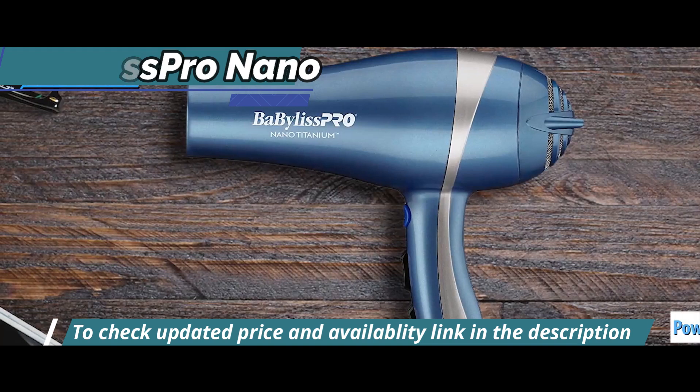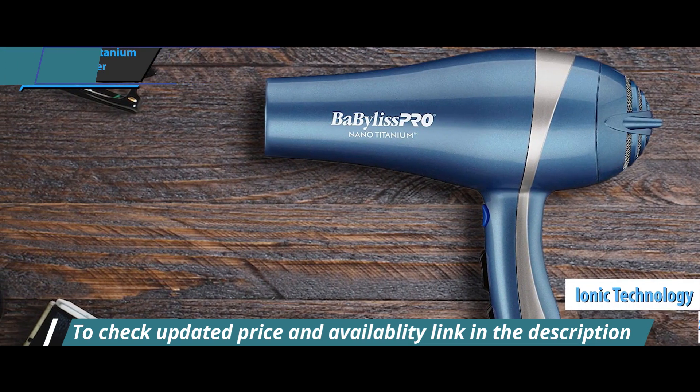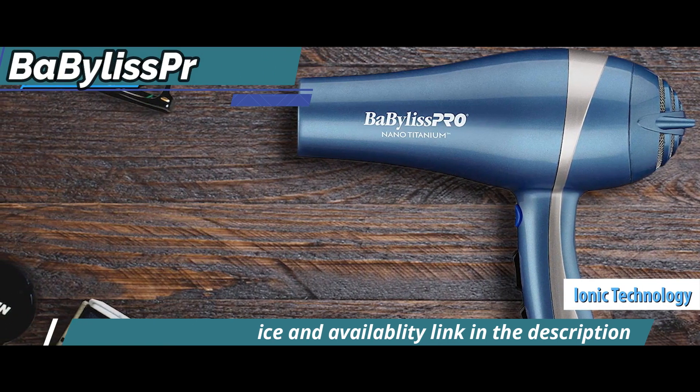This hair dryer is a 2,000-watt model made with titanium technology. It also has a built-in ion generator and helps make your hair silky and smooth in just minutes.